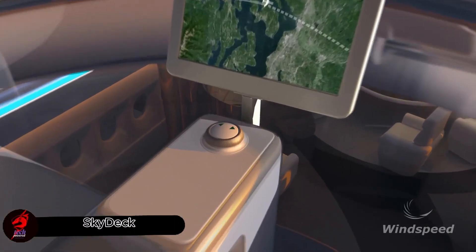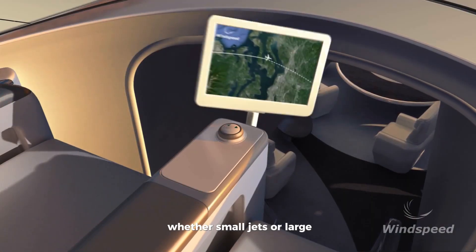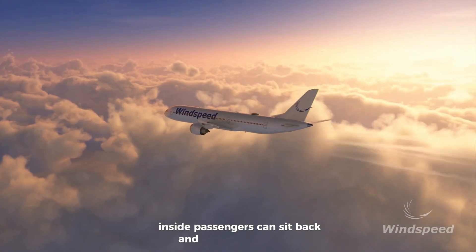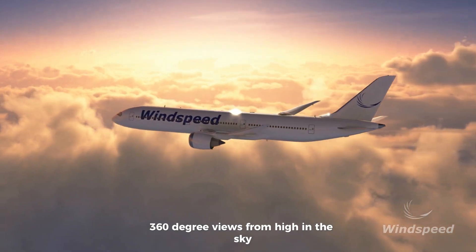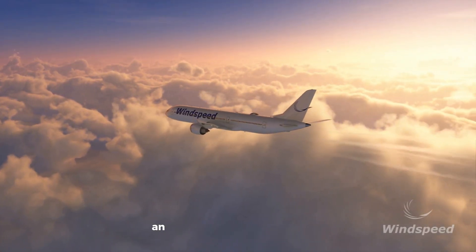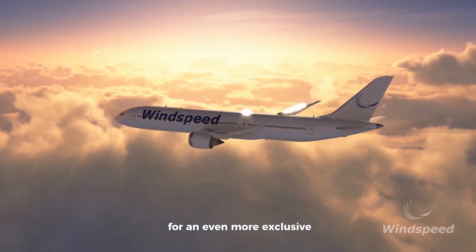It's a special glass capsule designed to fit on top of planes, whether small jets or large passenger aircraft. Inside, passengers can sit back and enjoy breathtaking 360-degree views from high in the sky. These luxury seats will be sold at premium prices, offering airlines a new way to earn more. On bigger planes, an elevator can take travelers up to the sky deck for an even more exclusive experience.